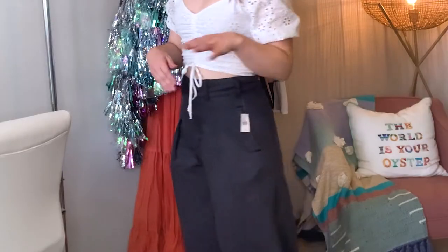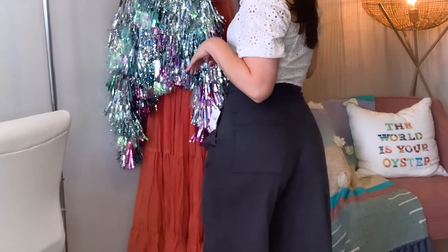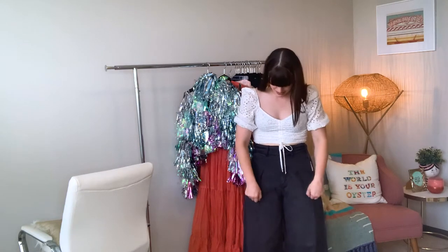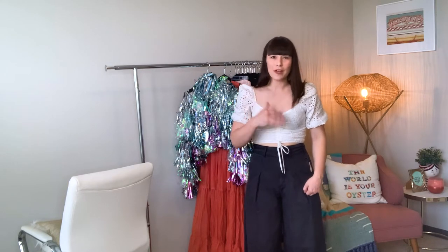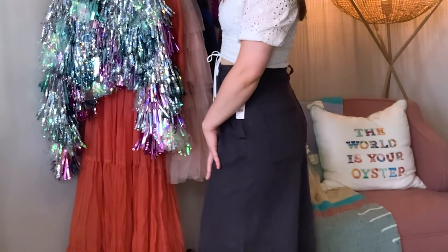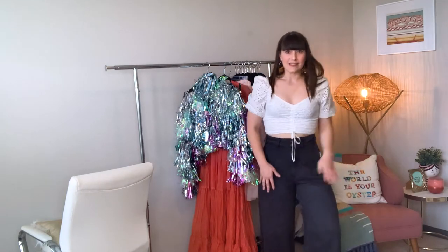I wanted to love these so much. The fit through the waist is awesome and they're doing pretty good for the booty. But these pleats — why? Pleats right here without extra fabric to make them sit down are just no good. We're adding bulk where I don't have or need it. I'm pretty bummed because they could have been so cute. Side note: if you're taller than five-six, these won't cut it — they're about the perfect length for me at five-five and a half. And if you have a big booty and some thighs going, probably also not for you.